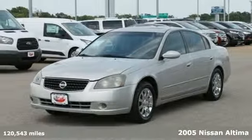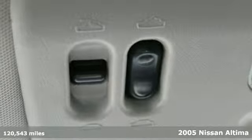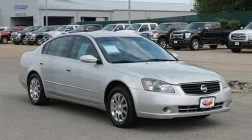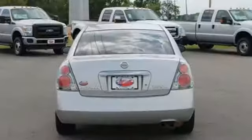Meet the star of its class — it's a 2005 Nissan Altima. It comes with power windows and locks, and a split fold down rear seat for all your cargo needs. This car is ready for your life.